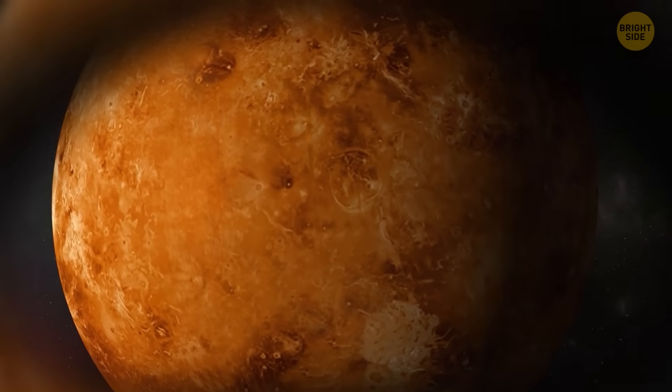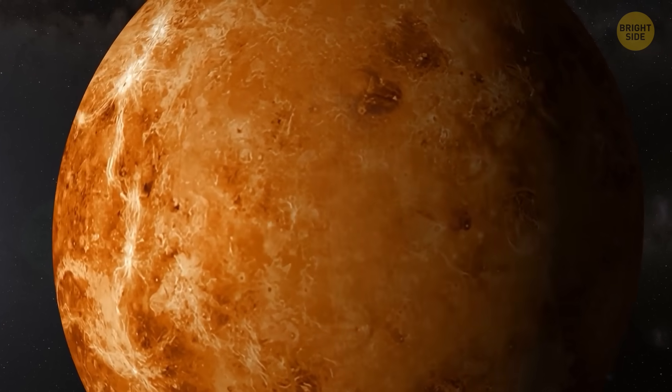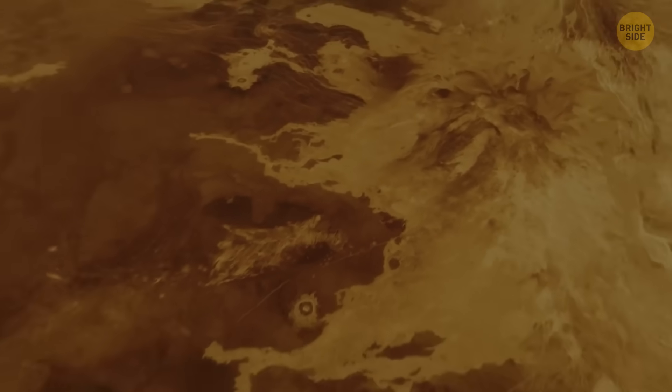NASA also has some computer simulations of what Venus's surface could look like, but these don't really convey the horror of actually being there. Perhaps it's time we look at Venus once more — there's so much we don't know about this fiery neighbor.